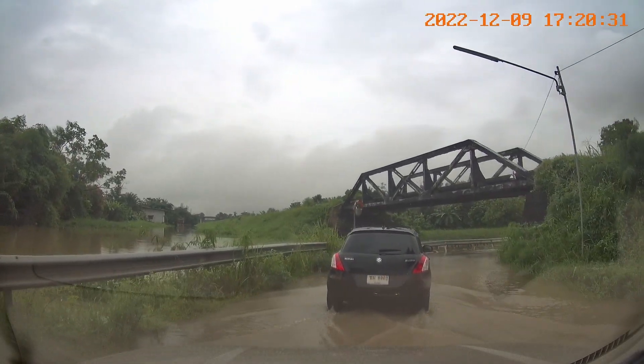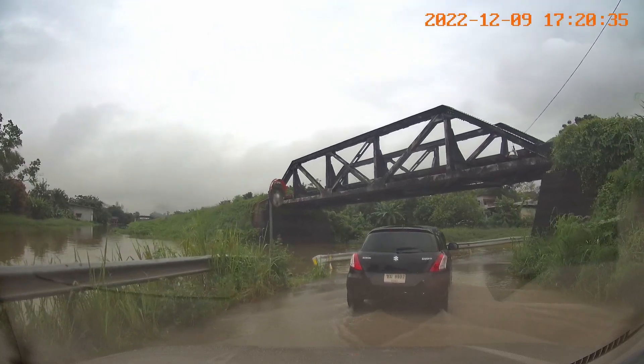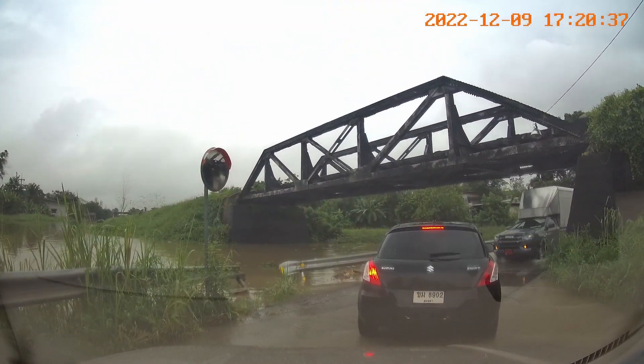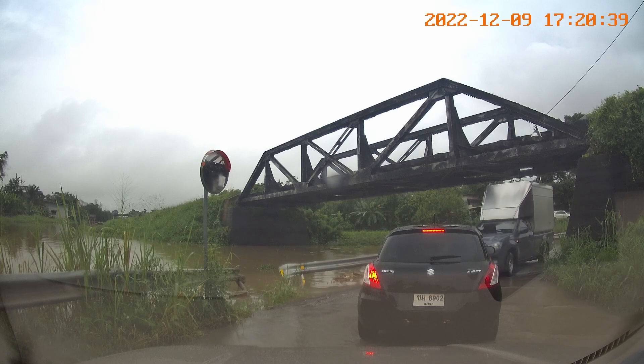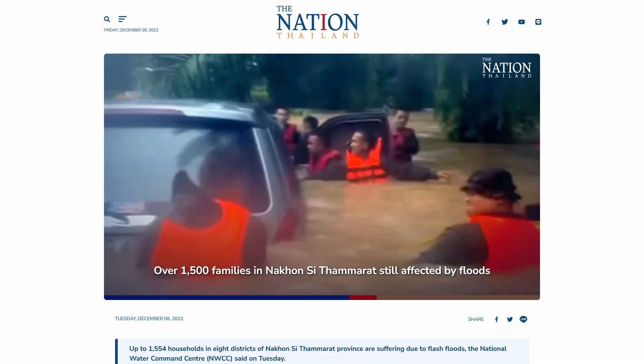As I said in yesterday's video, this has been a really wet year in southern Thailand. Because of Hat Yai's vastly improved flood defences the town isn't doing too badly at the moment, but other parts of southern Thailand are really suffering badly right now.